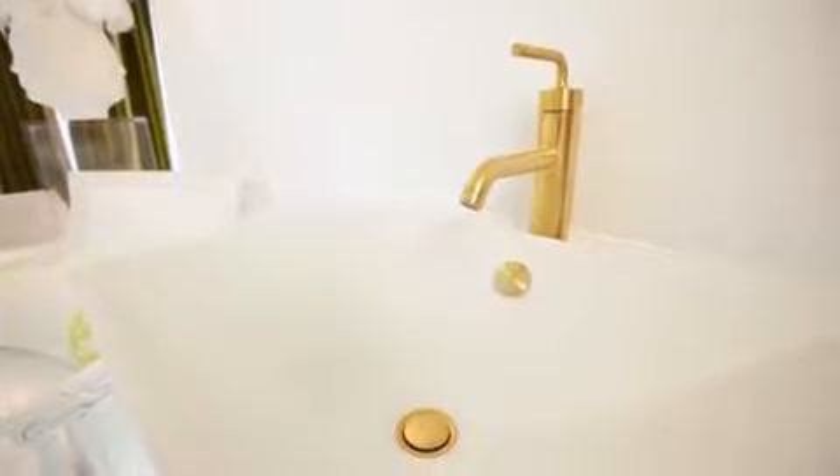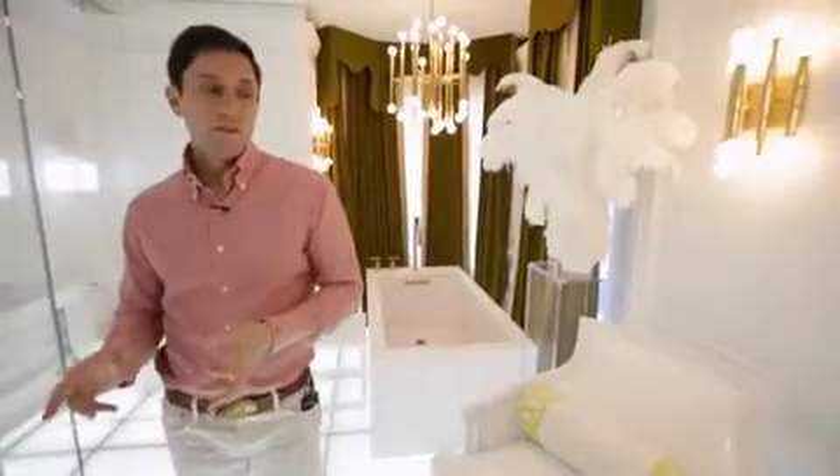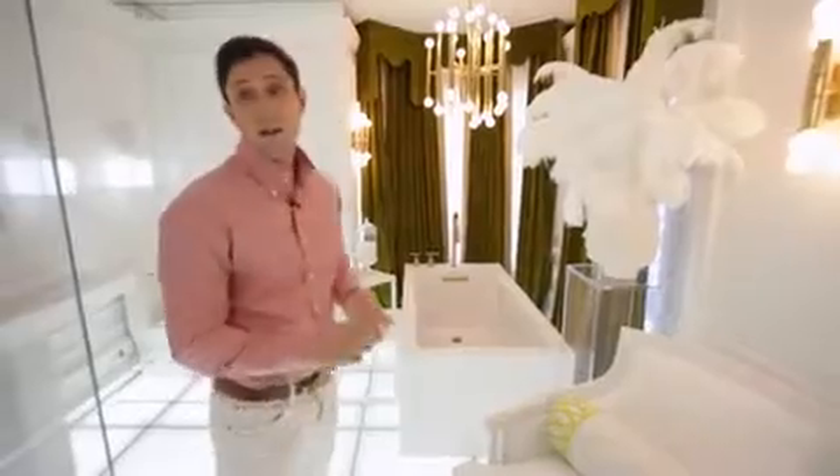And then, of course, the Honed White Rev Kohler fixtures fit perfectly into my vision, because they're kind of futuristic and unusual. And then these green drapes, I think, are really groovy. I thought if we're going to do this white, there needs to be one very, very strong color.